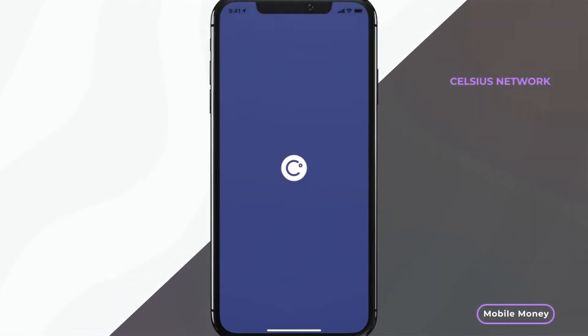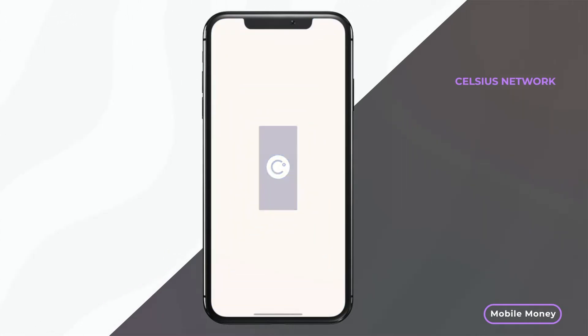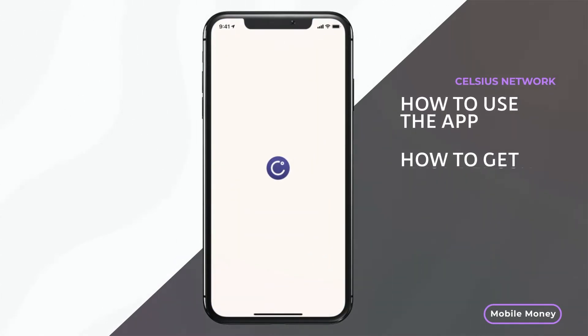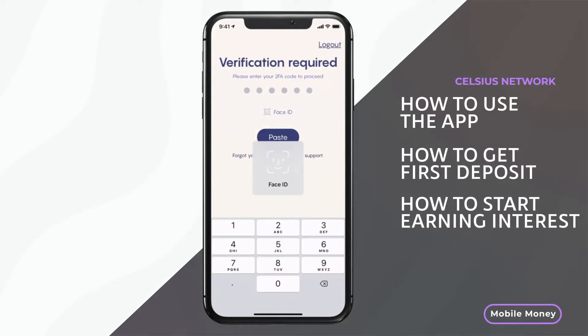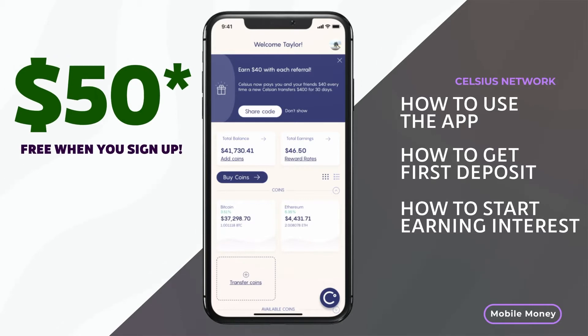How's it going everybody? In this video, I'm going to be walking you through how to actually get started with the Celsius Network mobile app. I'm going to show you how to use the application, how to get your first deposit onto the app, how to start earning interest, and also most importantly, how to get $40 for free when you sign up.